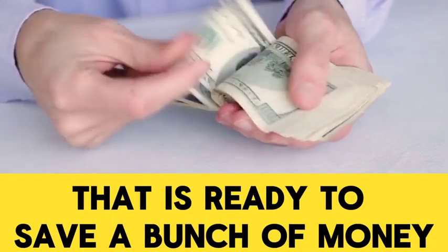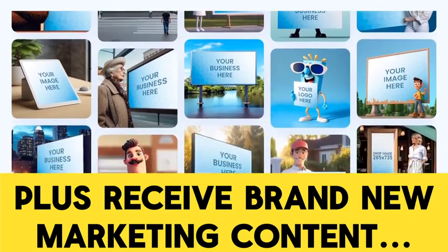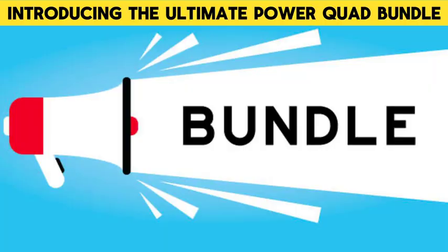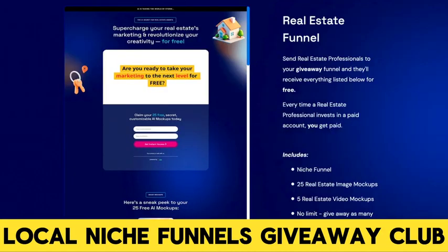Are you a bundle deal lover that is ready to save a bunch of money and get everything, plus receive brand new marketing content every month for a year? Introducing the Ultimate Power Quad Bundle: Showcase You, Conductor, One Year of Monthly New Content, and Local Niche Funnels Giveaway Club.